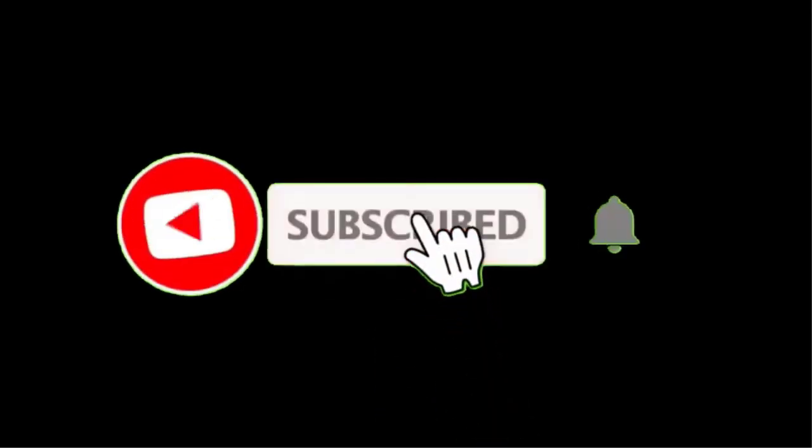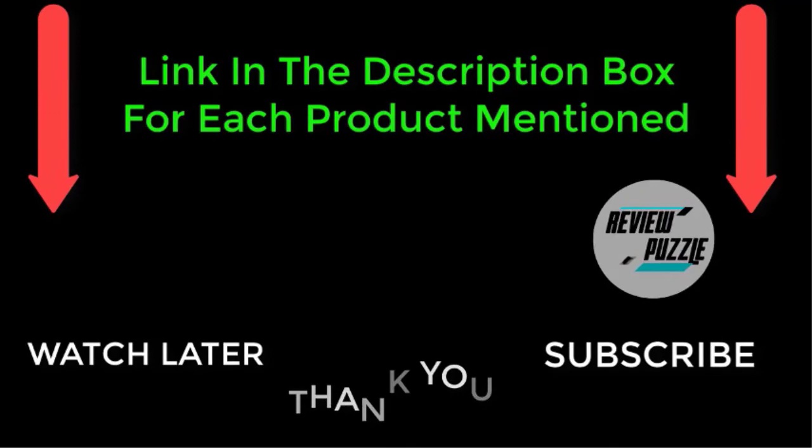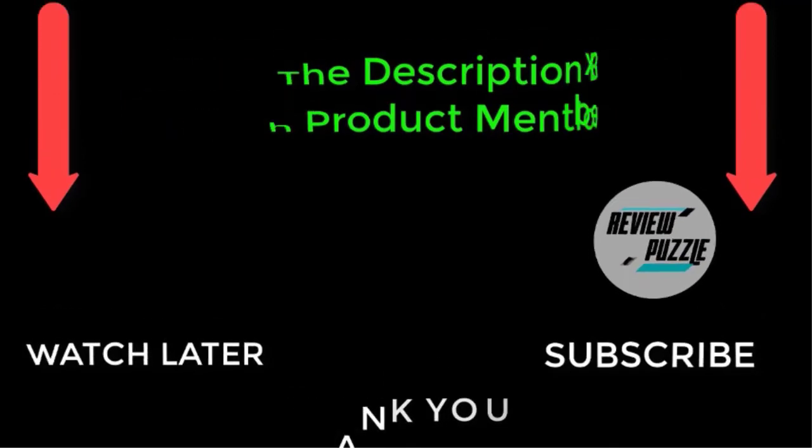That's all from my end. I make helpful videos daily, so do subscribe to my channel. If you need more information or want to know product prices, check out my description. For any kind of problem, please comment below. Stay updated with our cool products as well.